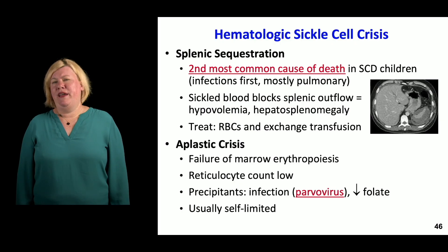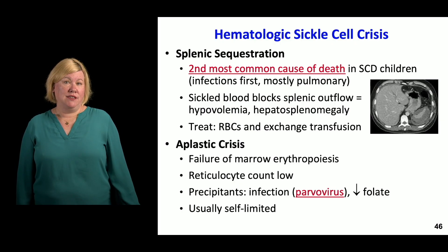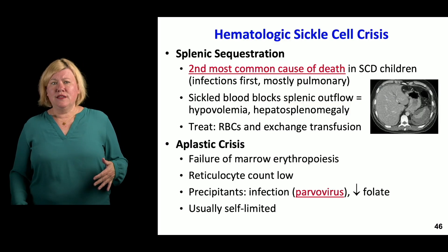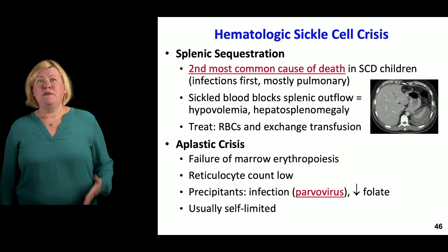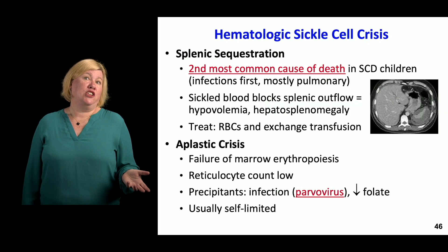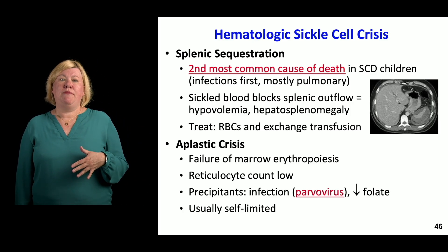Splenic sequestration is the second most common cause of death in children with sickle cell disease. It often starts with an infection, commonly pulmonary. Lots of sickling occurs, the spleen basically explodes with sickle cells, and the patient becomes hypovolemic with hepatosplenomegaly. Treatment involves transfusions, particularly exchange transfusion, which is indicated for this and other life-threatening sickle cell complications.